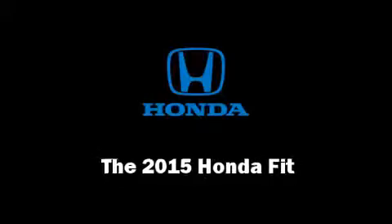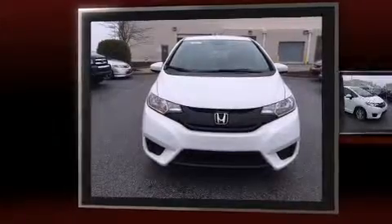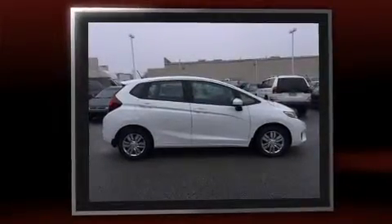Step into the 2015 Honda Fit. This four-door, five-passenger hatchback is ready to drive off the showroom floor. It features an automatic transmission, front-wheel drive, and an efficient four-cylinder engine.